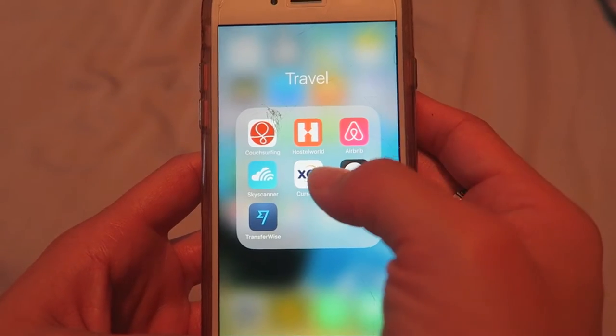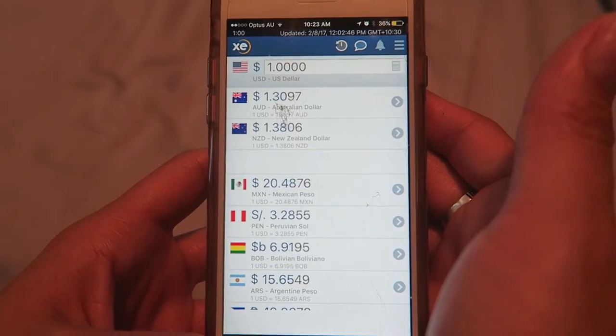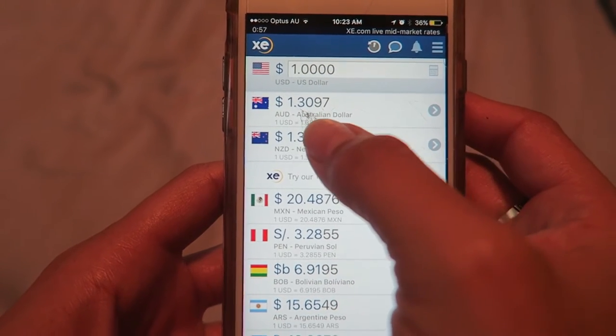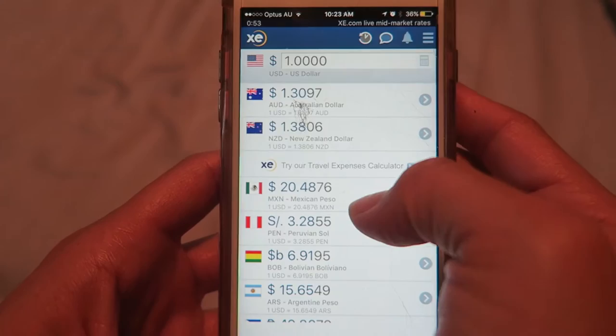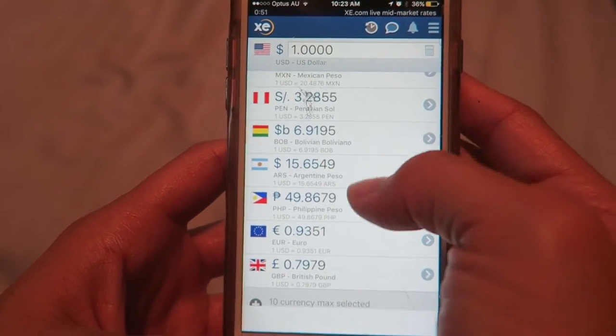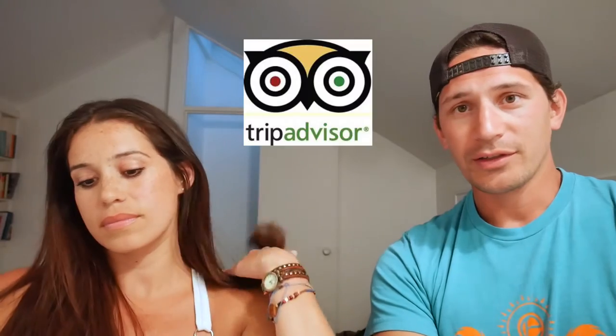The first app in the utility category is XE Currency. You can have ten currencies saved so you can monitor them as you travel. It's really helpful before you go into a country so you know what to expect when exchanging money at the border. I like to screenshot it just in case I don't have reception and it doesn't load.